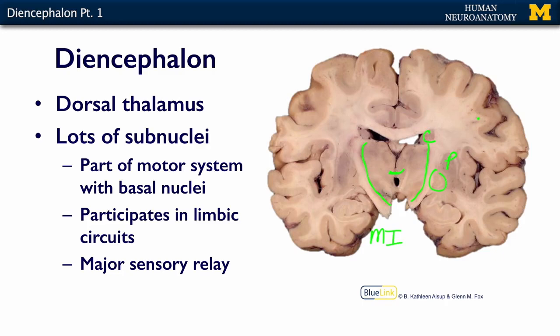The dorsal thalamus also participates in the limbic system — certain limbic relays are going to go through the dorsal thalamus. And most importantly, the dorsal thalamus is the gateway to your senses. All of your senses, with the exception of olfaction, are going to go through the dorsal thalamus before they get to cortex.